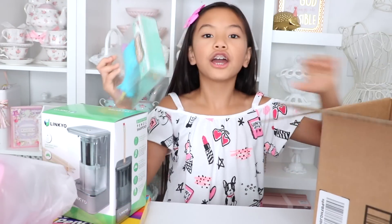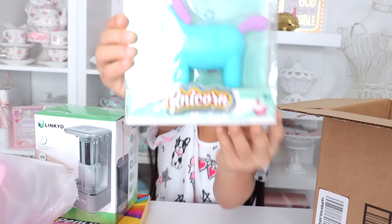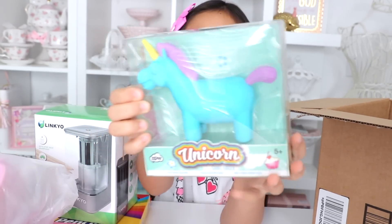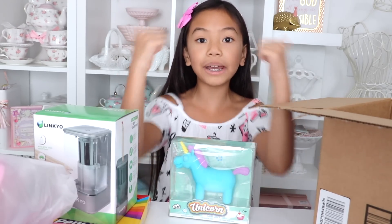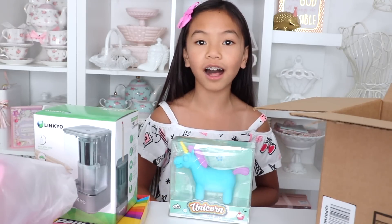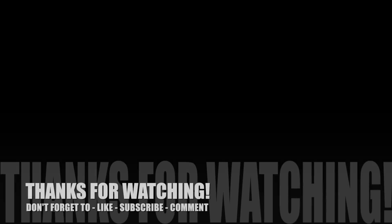Last but not least I got this huge unicorn eraser for my sister. Look how huge it is — it's bigger than my hand! Here's a close-up look. I don't even know how my sister is going to erase with it, but I thought it would be fun for her to have. That's pretty much it. I hope you enjoyed this video — please give it a big thumbs up, subscribe, and hit that notification bell so you won't miss my Justice haul and my DIY videos, which will be coming up after this. I'll see you guys later — bye!